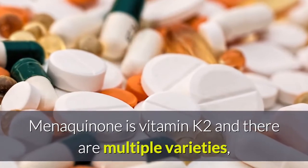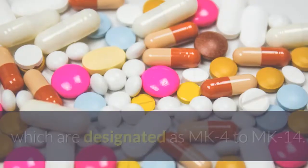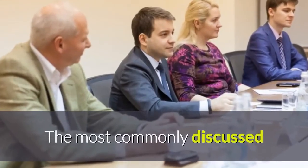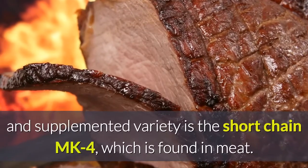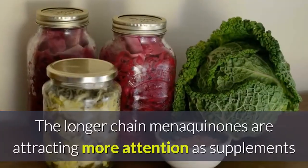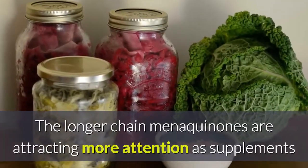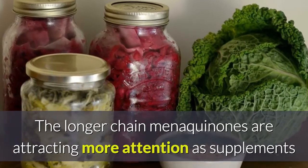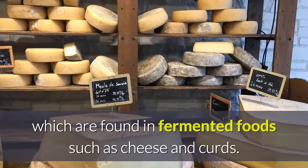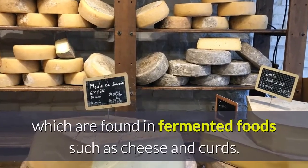Menaquinone is vitamin K2, and there are multiple varieties designated as MK4 to MK14. The most commonly discussed and supplemented variety is the short-chain MK4, which is found in meat. The longer-chain menaquinones are attracting more attention as supplements and include MK7, MK8, and MK9, which are found in fermented foods such as cheese and curds.